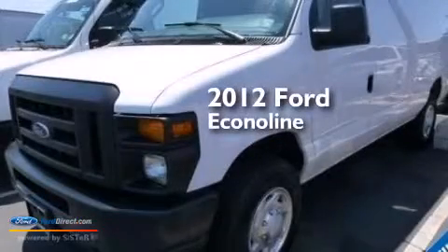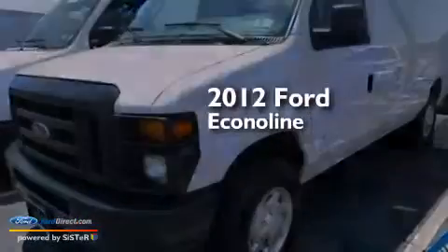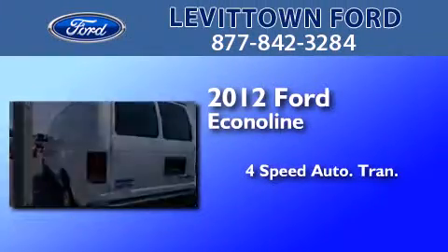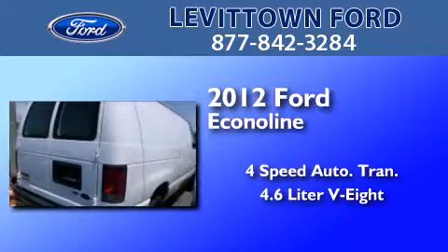This is a certified pre-owned 2012 Ford Econoline. This van has a 4-speed automatic transmission and a 4.6-liter V8.